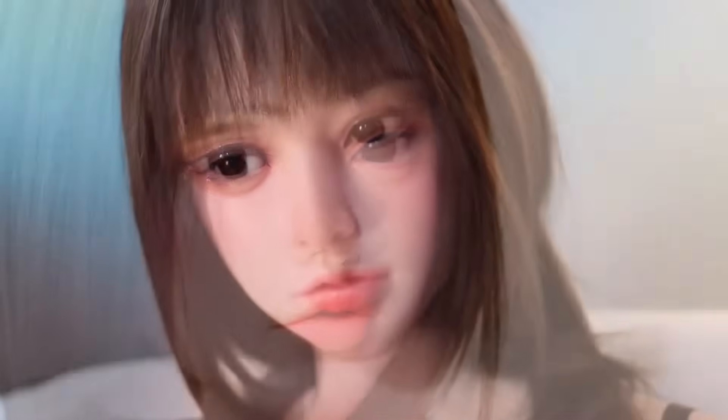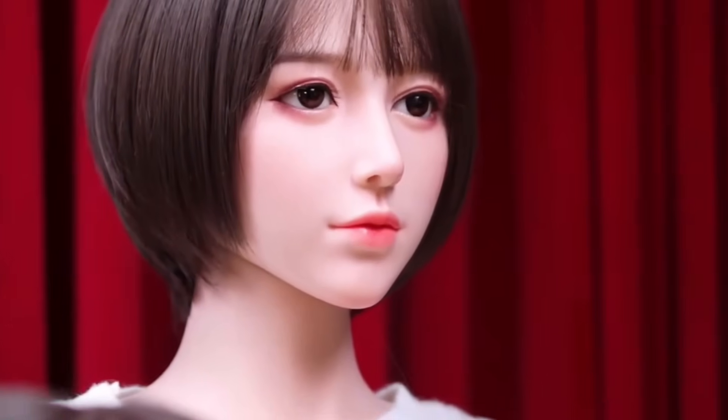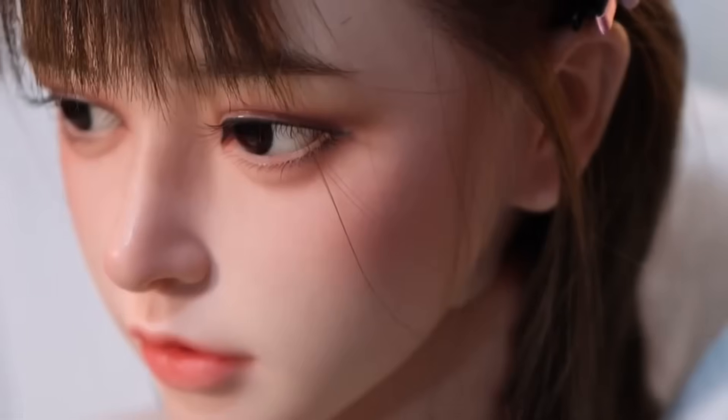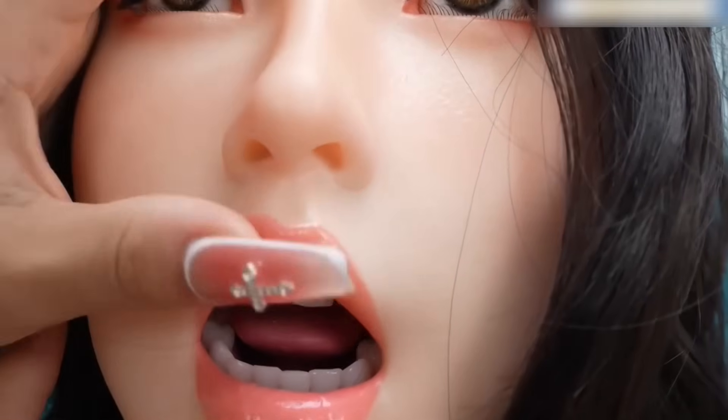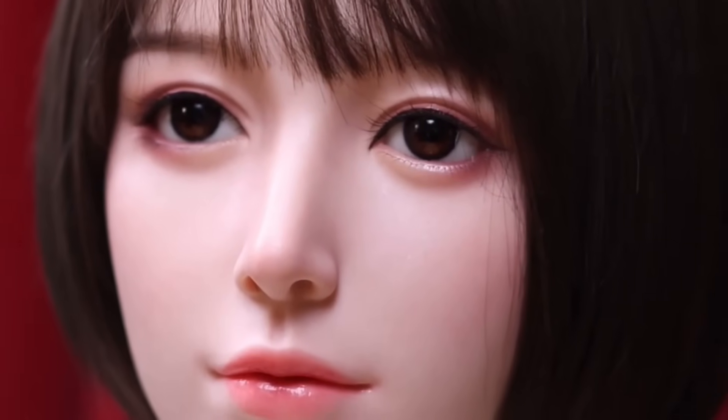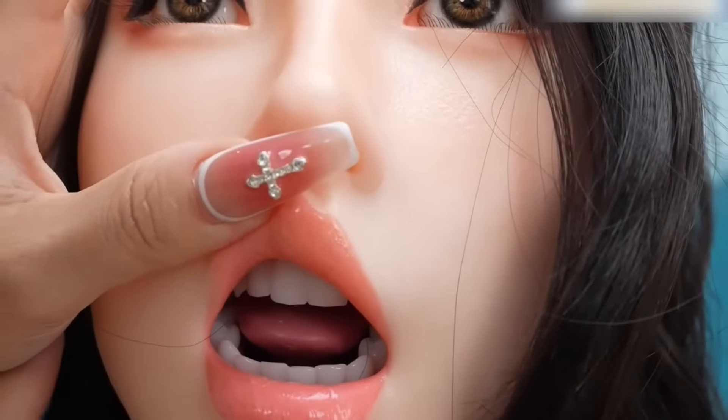Luna is a new-generation hyper-realistic robot doll with adaptive emotional interaction. At 160 cm and 34 kg, Luna is constructed with soft-touch silicone skin over an ultra-rugged titanium alloy skeleton, providing both a pleasant tactile feel and highly lifelike movement. What sets Luna apart is her deep-learning AI system, which constantly processes and evolves based on her owner's habits and patterns. She has more than 50 micro-actuators in her face, enabling a variety of detailed emotions such as smiling, frowning, and subtle eye movements.